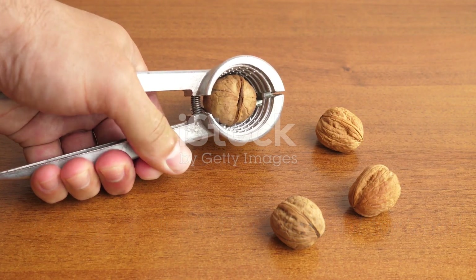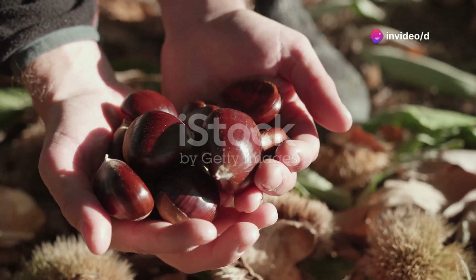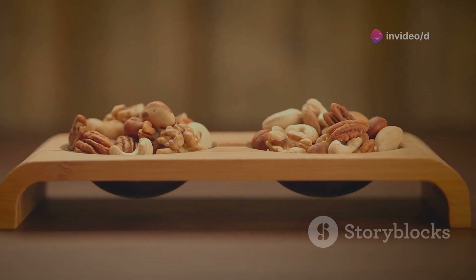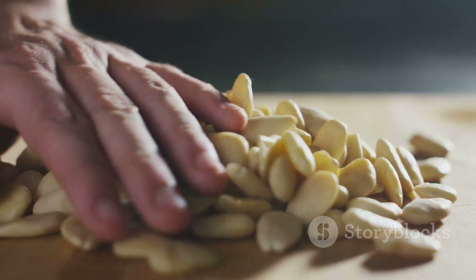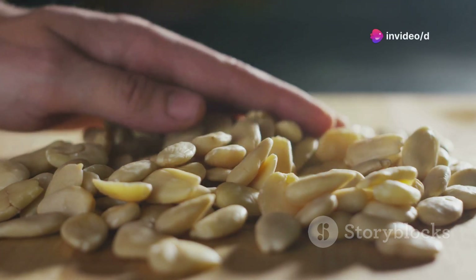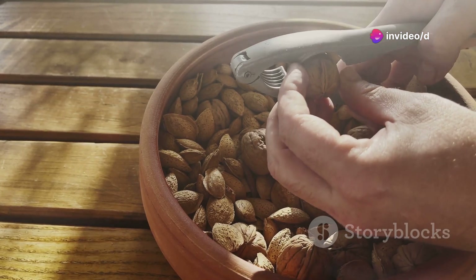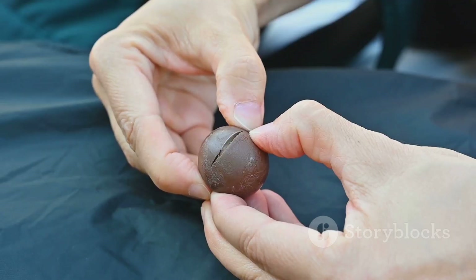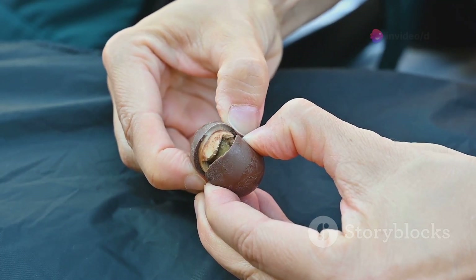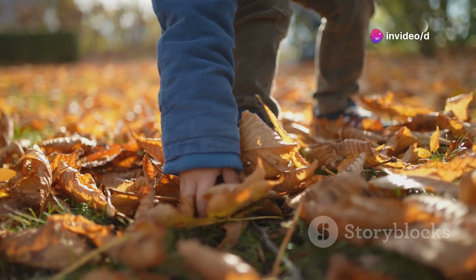Next up, we're talking nuts — and no, I ain't talking about your crazy uncle. I'm talking about acorns, chestnuts, walnuts, you name it. If you've got a yard full of trees, you know the struggle of picking up all those fallen nuts. This next tool is a lifesaver, designed to make your life easier and save you a ton of time. Forget bending over and picking them up one by one — that's back-breaking work. This nut picker does the walking and the talking for you. It's like having a little helper that never gets tired. Just stroll around your yard with this thing and watch it gobble up those nuts like a hungry squirrel.